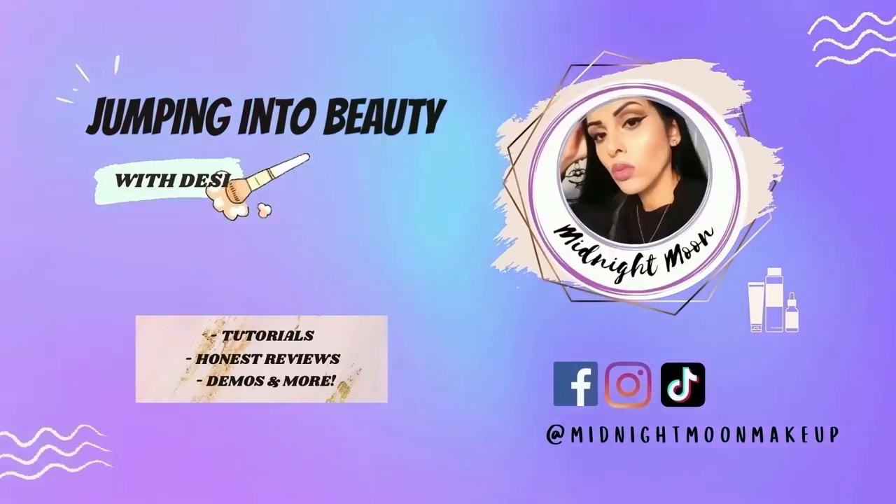Hey, welcome and welcome back — it's your girl Midnight Moon, and today we're getting into our September Fall Luxe BoxyCharm box. If you want to see what's in the Fall Luxe box, as well as a makeup tutorial and a little review on the products, then just keep on watching. If you're not part of my Galaxy Glam Squad yet, please subscribe and hit the bell below so you don't miss out on future videos.